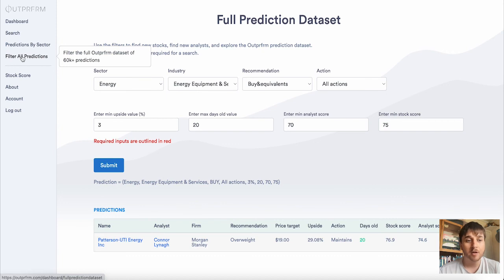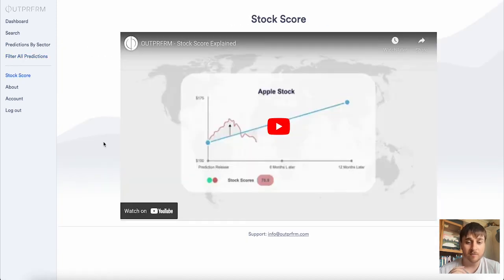Below Filter All Predictions we have Stock Score, which takes us over to a tutorial video that tells us about the stock score and how it's calculated. We also have an About section, Account and Logout — and that's pretty much everything.